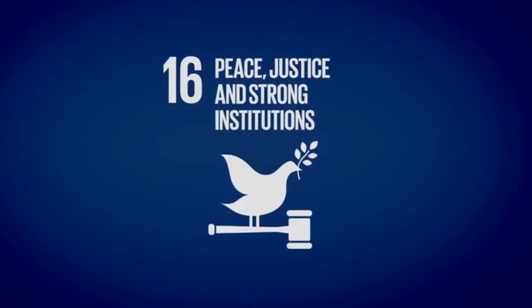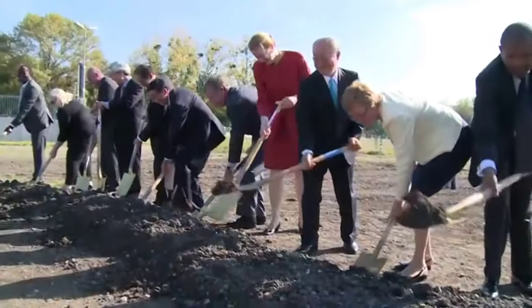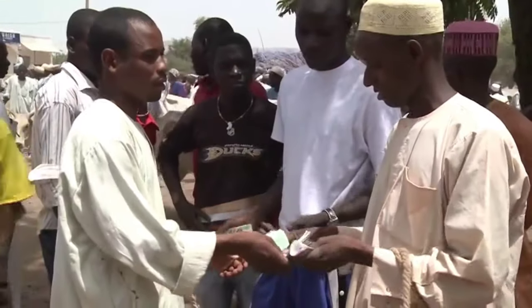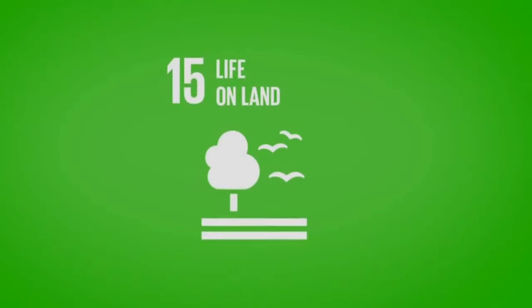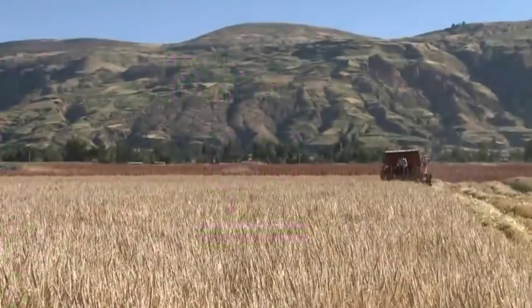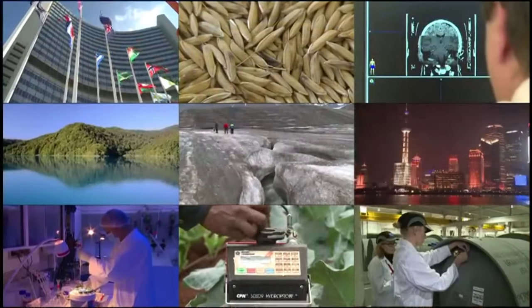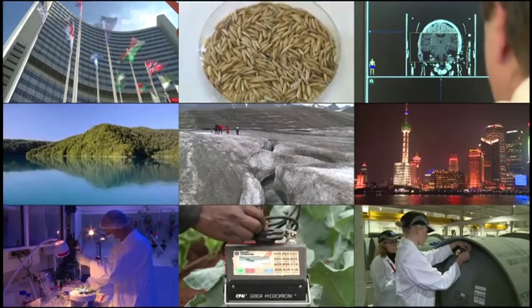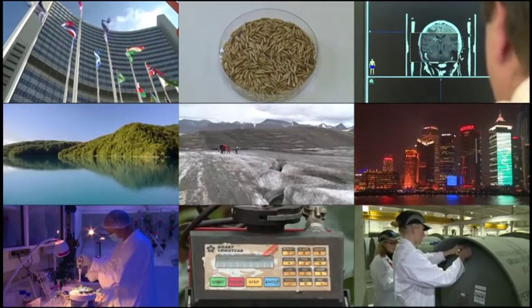Peace. Partnerships. No poverty. Decent work. Life on land. As the Atoms for Peace and Development Agency, the IAEA will continue to help its Member States achieve these goals.